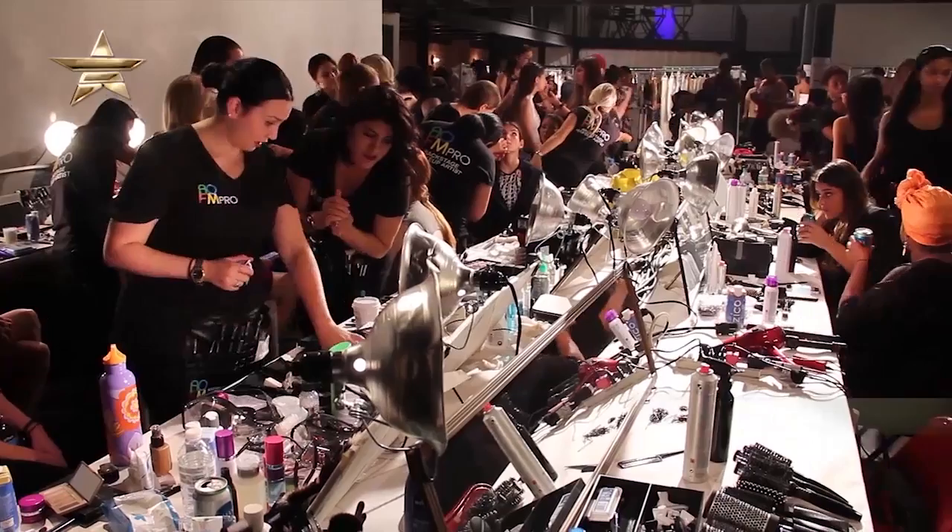We are backstage at the Nolce Fashion Week group show. We are here with makeup artist Michelle. Hi, Michelle.